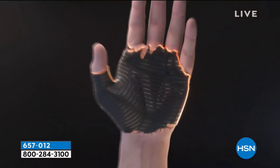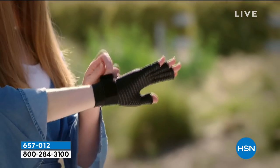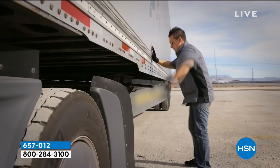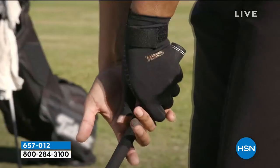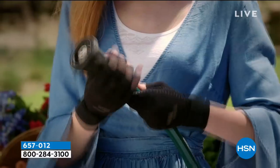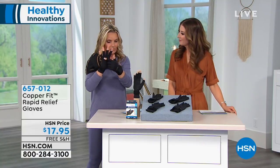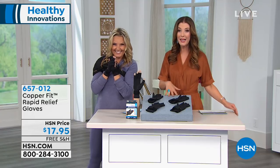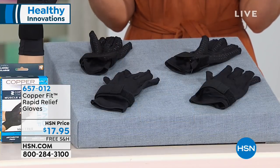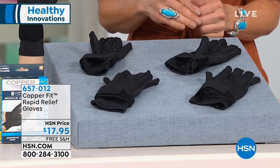Copper Fit is known for compression and copper ions infused into our fabric. Today we're launching Copper Fit Hand Relief. This is a glove that fits right onto the hand, contoured to your fingers and wrist, providing compression for anything you need to grip and hold on to. The gloves are brand new to HSN — this is the first time we've ever presented a Copper Fit rapid relief glove. You get a pair of gloves for $17.95.